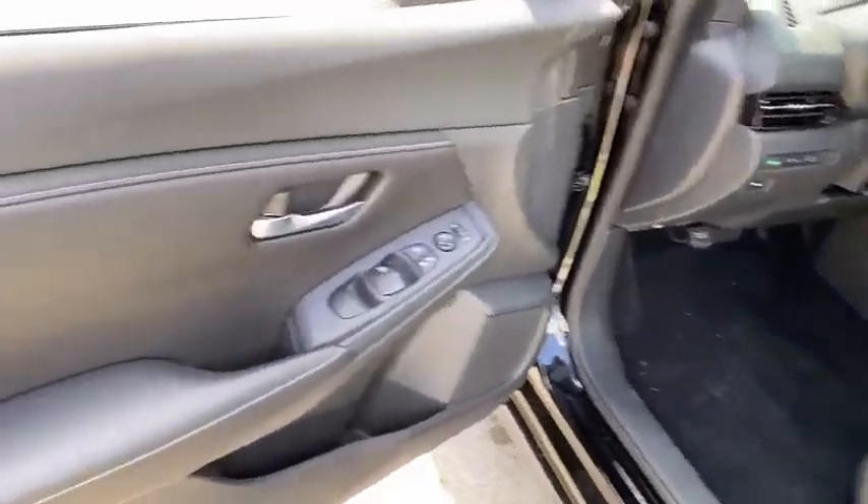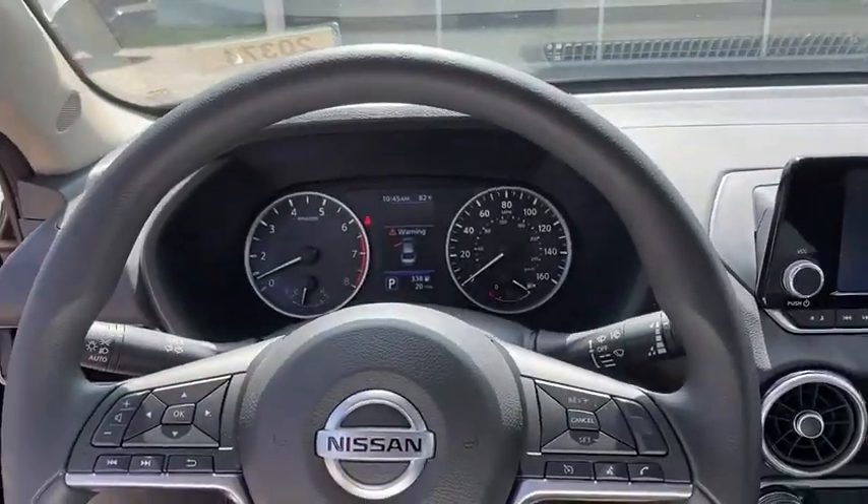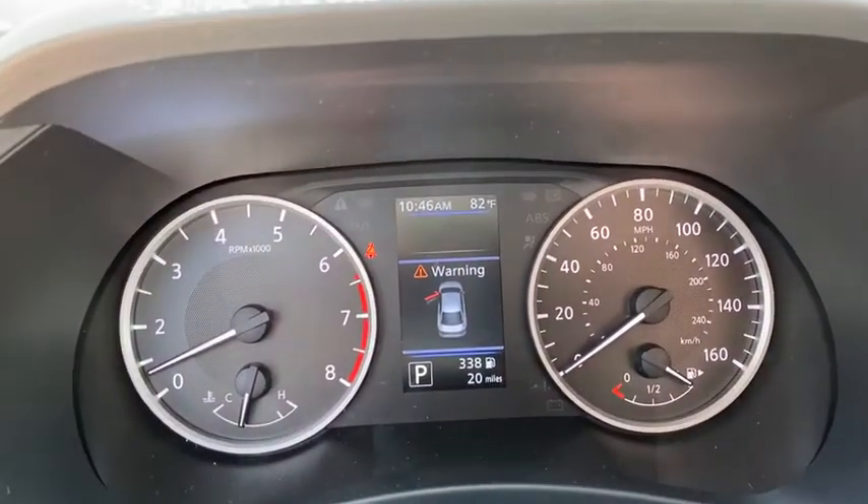Keyless start, cruise control, AM FM stereo radio, rear defrost, front wheel drive, power windows, passenger airbag, bucket seats, trip computer.